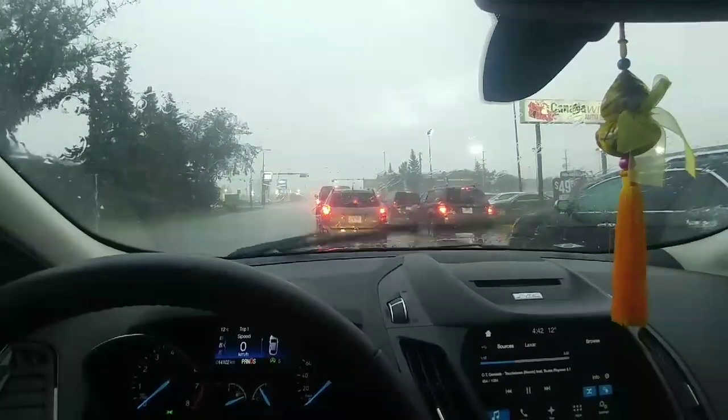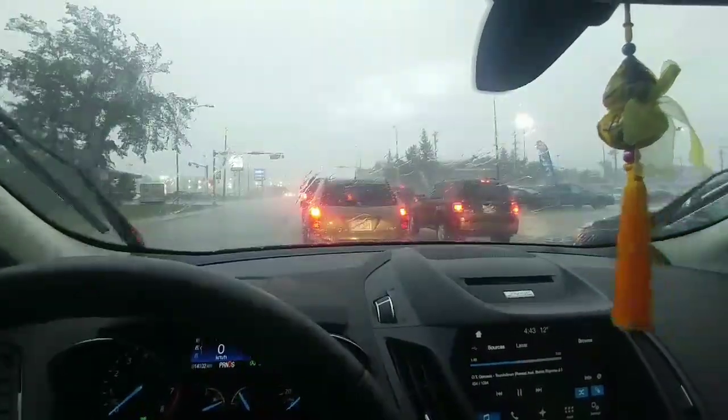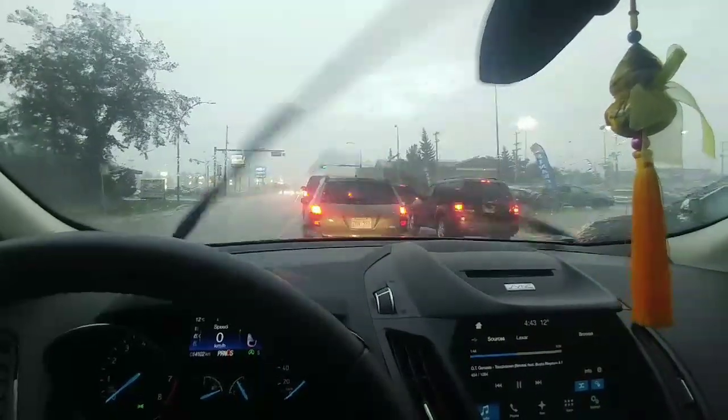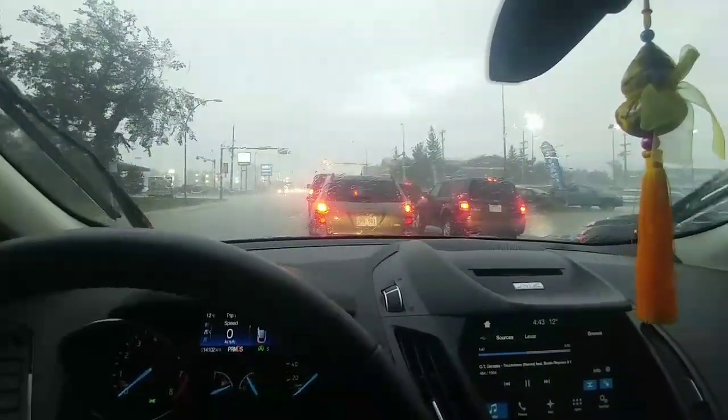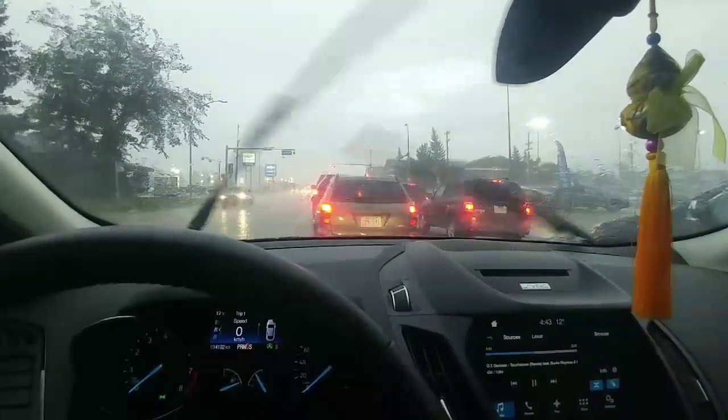It's really coming down — you can hear it, you can see it bouncing off my windshield, and we're stopped. Traffic is moving a little slow, so I guess we'll show you the damage when we get home. I wish I could get home faster.